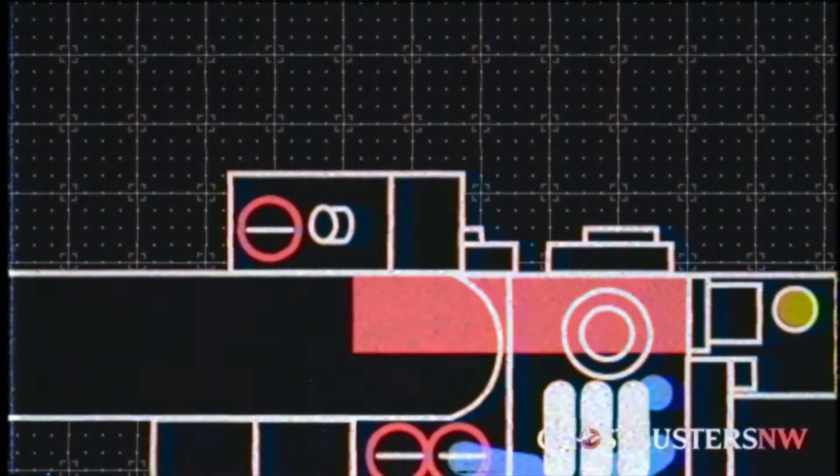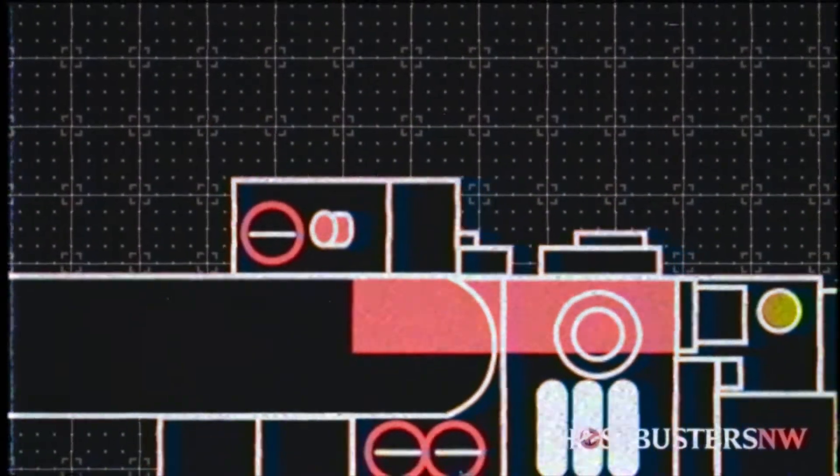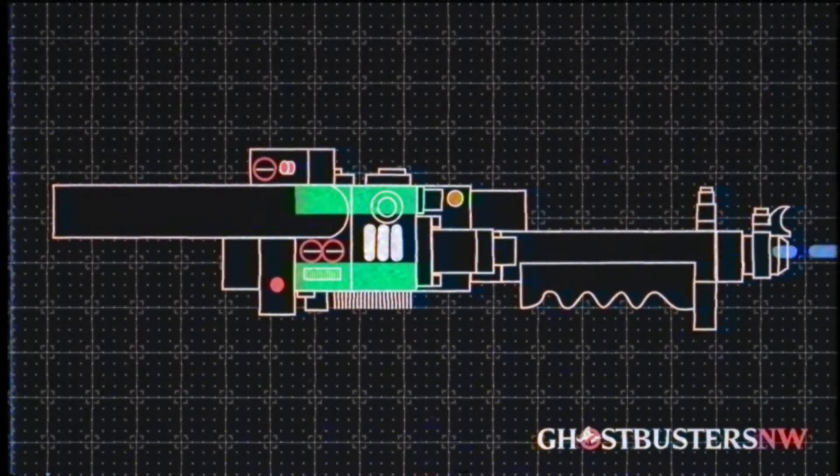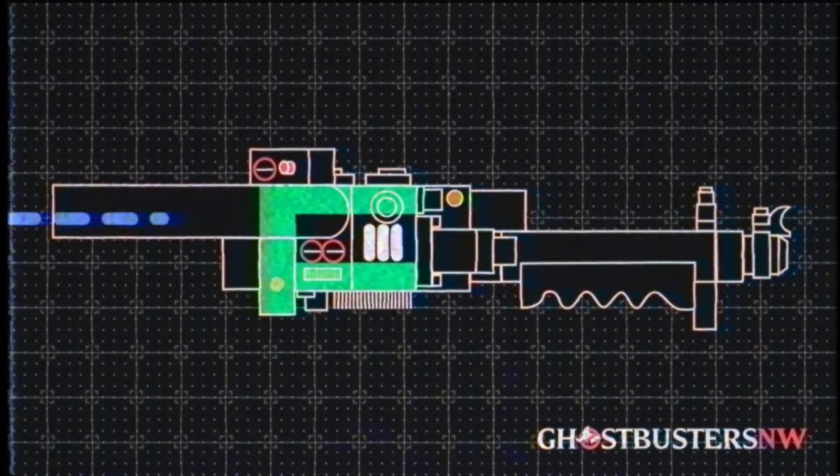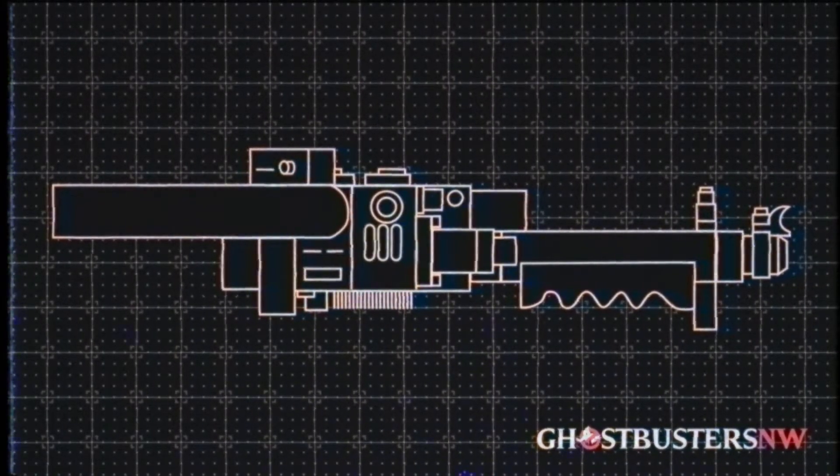This is done by pressing the Intensify trigger, reversing the polarity of the electromagnets within the wand, as well as activating a third positively charged magnet at the rear, propelling the protons forward and discharging them out the barrel at an incredible velocity.